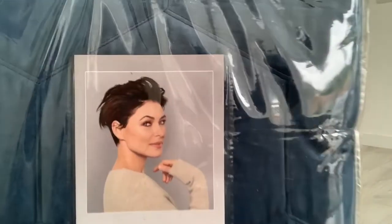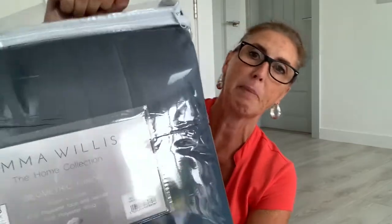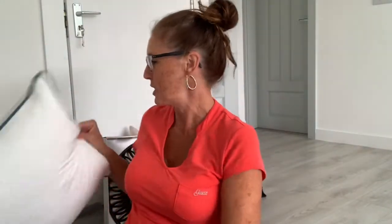I bought the Emma Willis navy throw, which is here. Can you see? So that's the throw. This is called a geometric throw. The original price was £110 and obviously I weren't going to pay £110 for a throw, but when I knew it was all half price, this went down to £50, so I thought yeah, I'll have it. That's the bedding and the pillars.